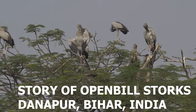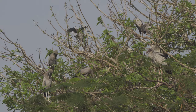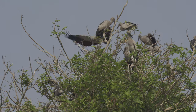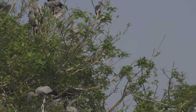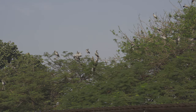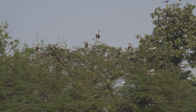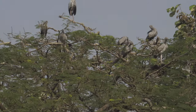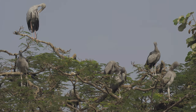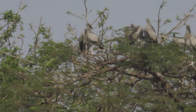This is a story about the open-bill stork. The size of the stork is comparatively smaller than other storks and is around 2.5 feet high. The birds visit Danapur in the month of June-July and migrate back in the month of November, at the beginning of the winter season.